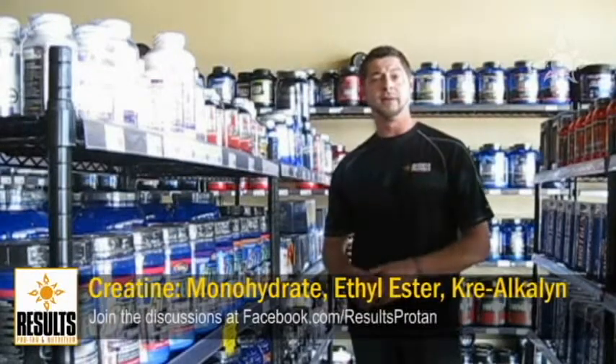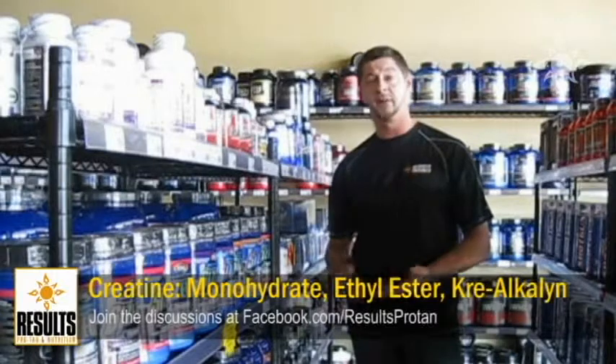The three forms I'd like to go over with you is creatine monohydrate, creatine ethyl ester, and creacoline creatine.